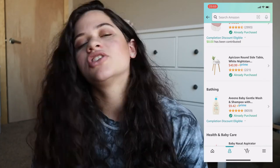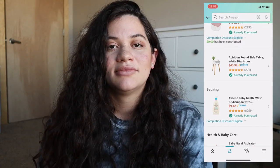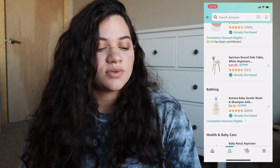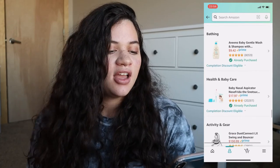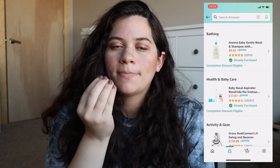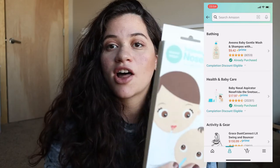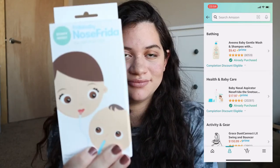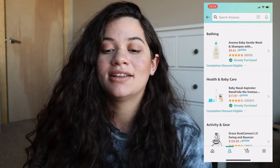Here's the bathing section — I got some gentle wash baby shampoo from Aveeno. I know Aveeno is a really good brand overall, so that's why I went with this one. For health and baby care, I got the Frida Baby version — the NoseFrida nasal aspirator. I do have the other kind where you just pump out the boogers, but I've read that a lot of moms love and praise this one, so that's why I went with it.